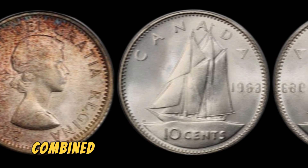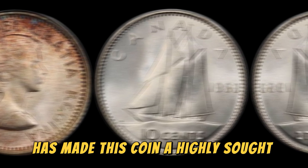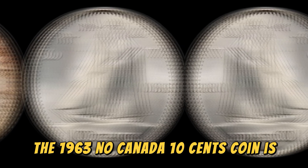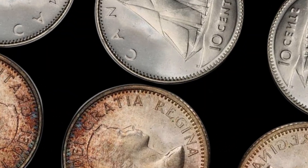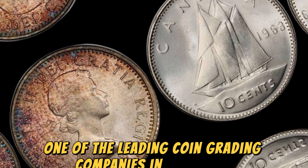This scarcity, combined with the unique nature of the error, has made this coin a highly sought-after collectible in the numismatic world. In fact, the 1963 No Canada 10 cents coin is so rare that only one known example has ever been graded by a professional coin grading service. This particular coin was graded as a mint state 64 by PCGS, one of the leading coin grading companies in the world.